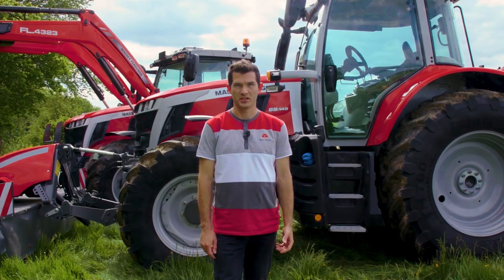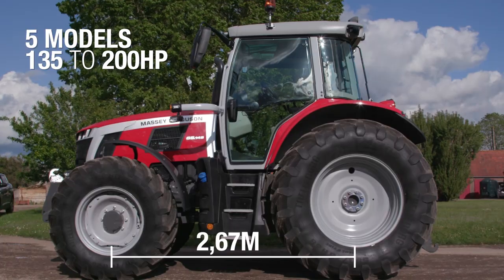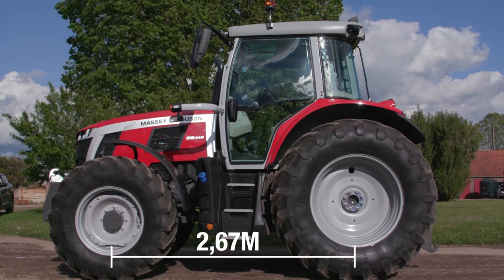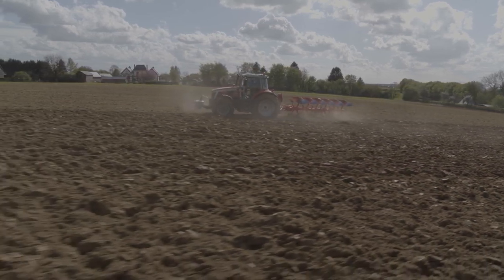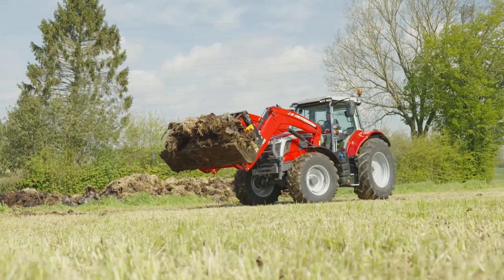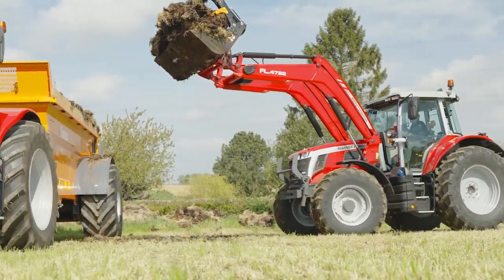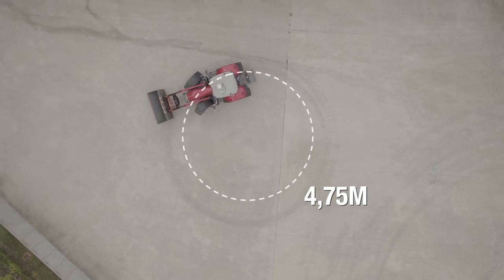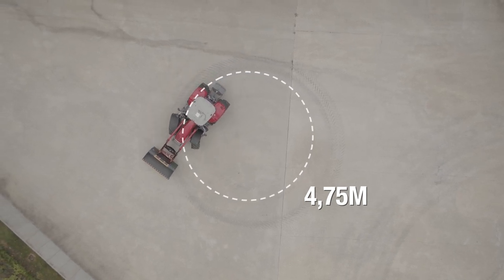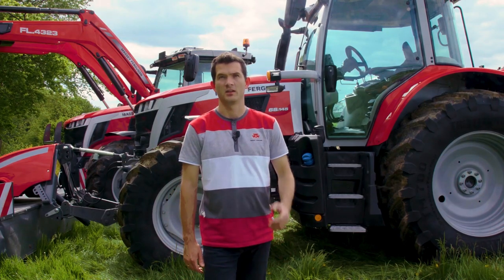The MF6S range has five models from 135 to 200 horsepower. With a 2.67 meter wheelbase, the MF6S offers best-in-class stability at the same level as six-cylinder competitor models. This is safer for heavy front and rear implements as well as front-loader applications. Being a four-cylinder with its specific chassis design, as well as integrated front linkage and front-loader subframe, it delivers an outstanding turning radius of 4.75 meters. The MF6S will go with agility in any small farmyard, field or barn, delivering high output.